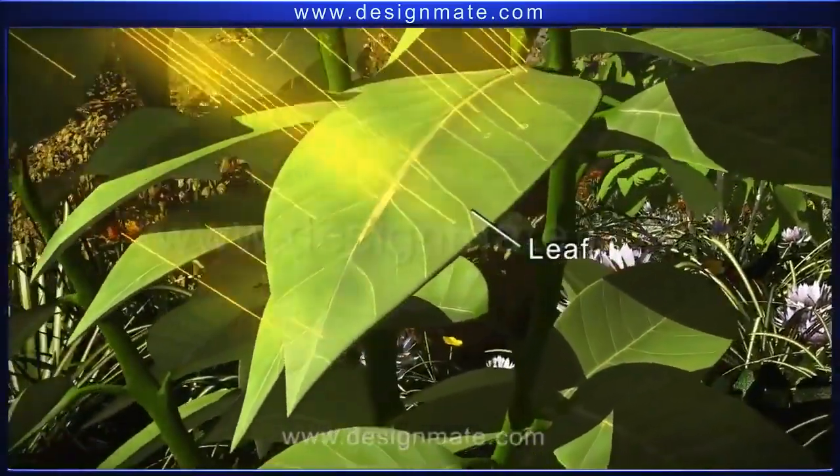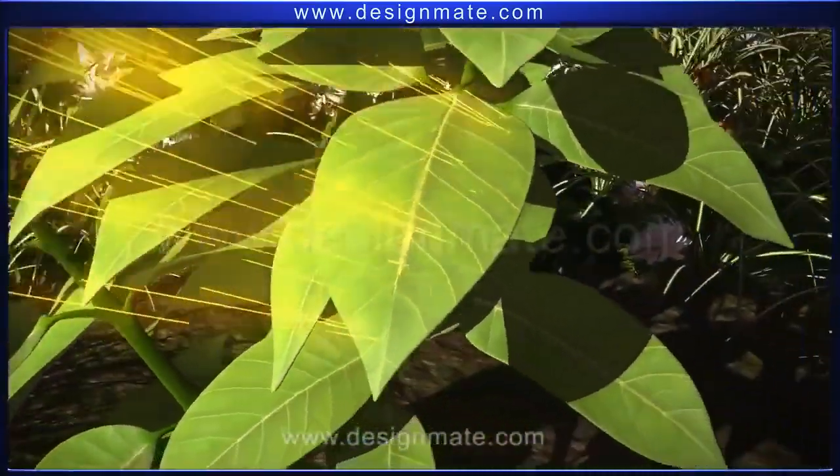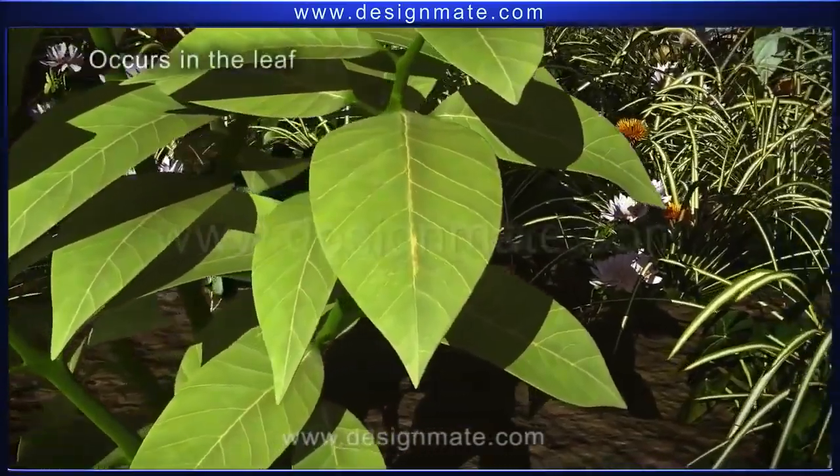A leaf is a very important part of the plant. Photosynthesis — the ultimate provider of food and oxygen — occurs in the leaf.